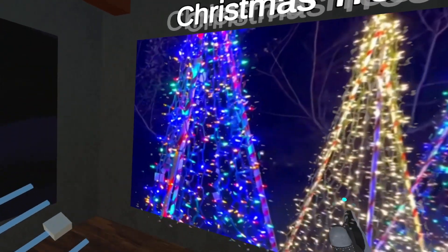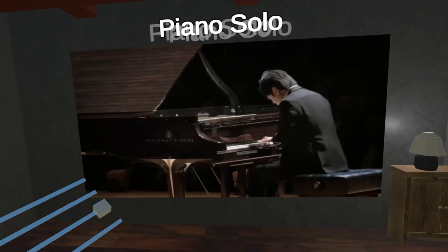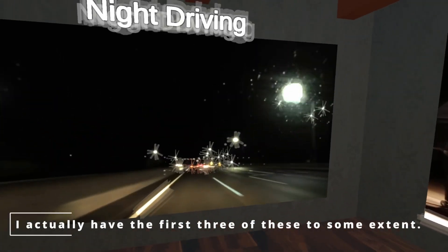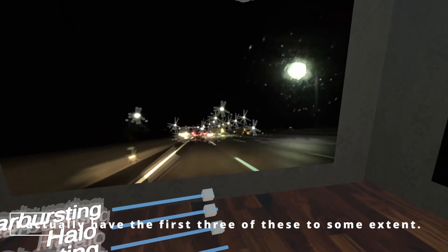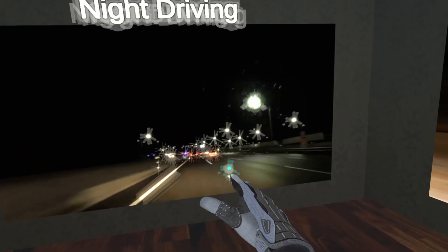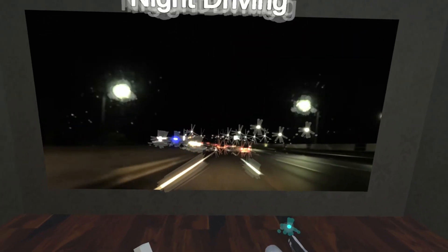In a worst case scenario, you might have some level of all three of these, so let me turn them up to maximum severity. The starbursting is probably the most visible, but the halo and ghosting also compound the total effect. They might even interfere with your night driving or reduce visibility during other low light situations.